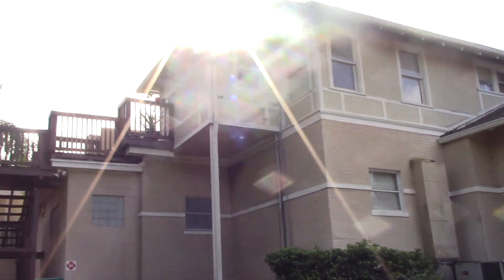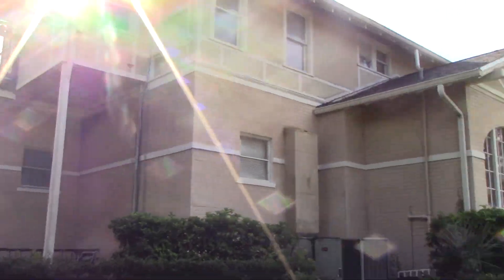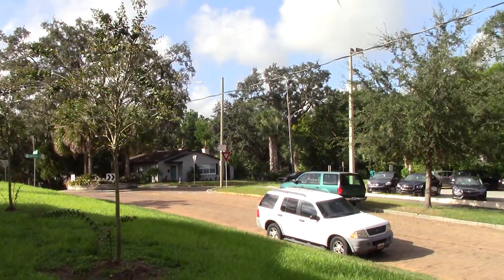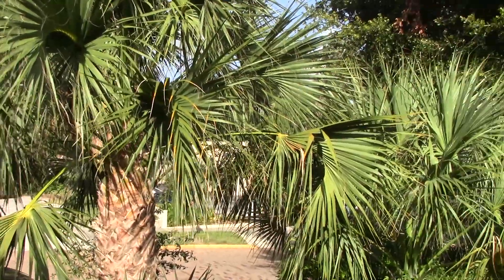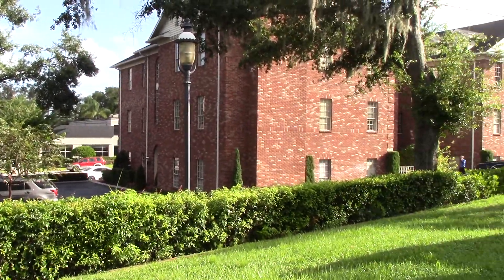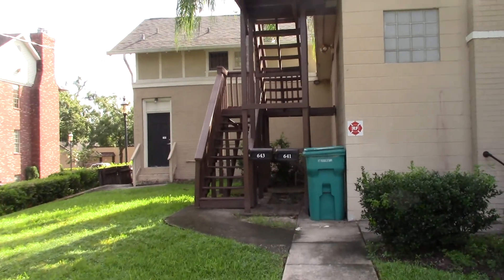This is Legends Realty and I'll be showing you the property at 643 Cathcart Avenue in Orlando, Florida. This is a two-bedroom, one-bathroom with 600 square footage.